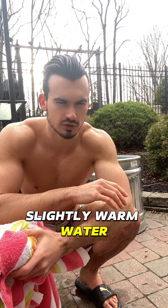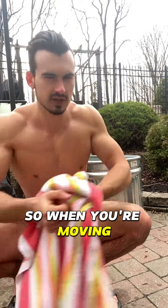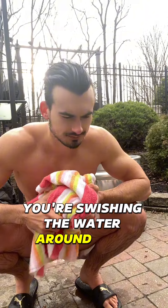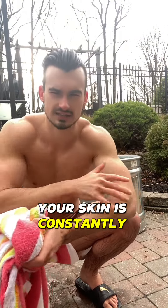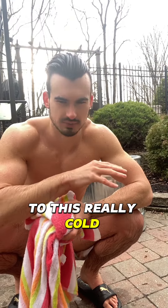So when you're moving and you're swishing the water around, your skin is constantly getting exposed to this really cold temperature.